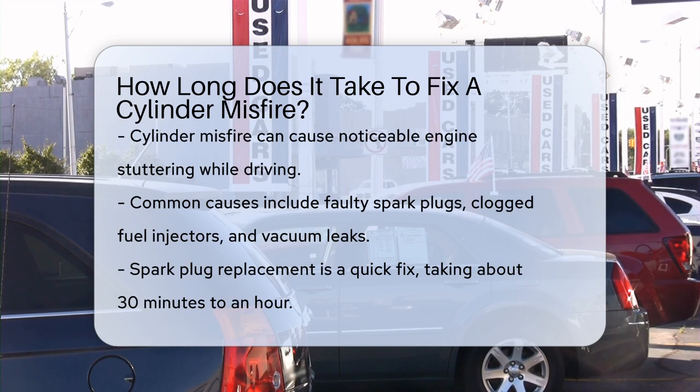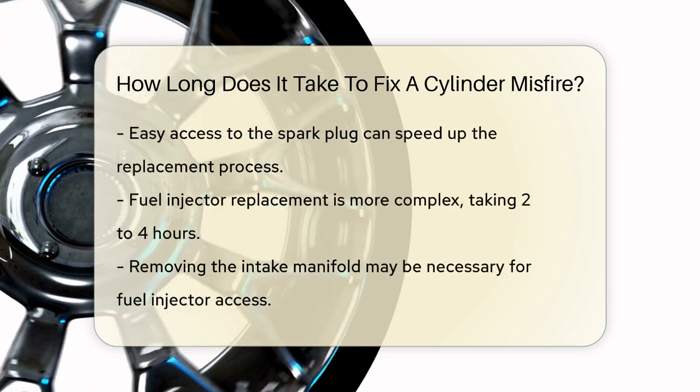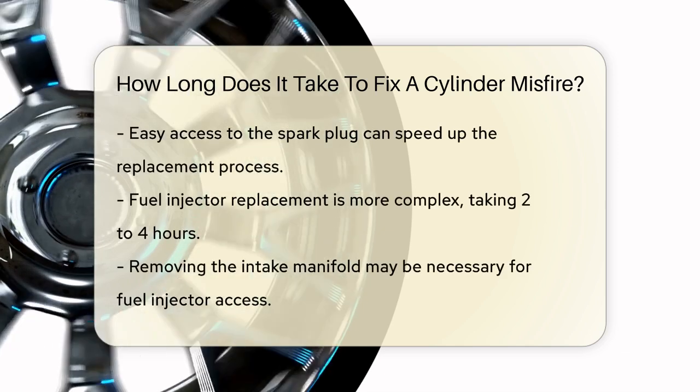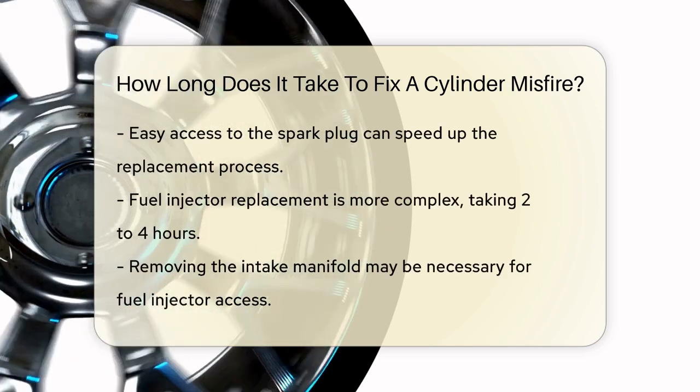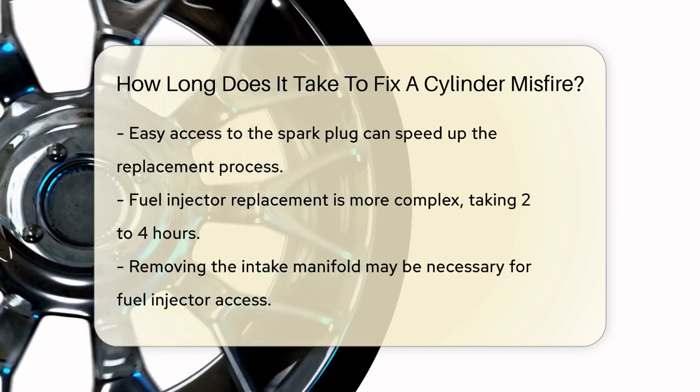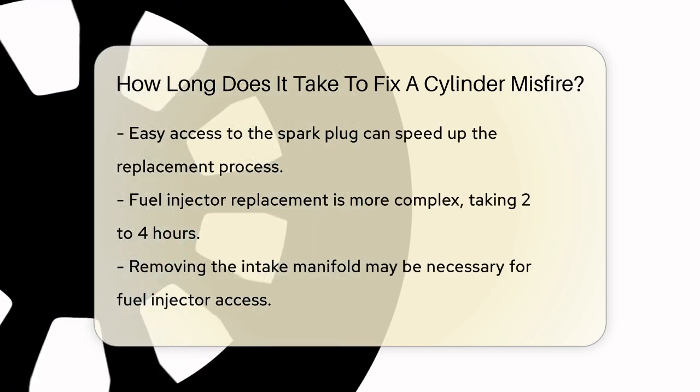If the problem is a spark plug, it's relatively quick to fix. You can replace a spark plug in about 30 minutes to an hour, depending on how easy it is to access the spark plug in your vehicle. For example, if you're working on a car where the engine cover comes off easily, you can swap out the spark plug in no time.